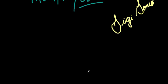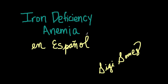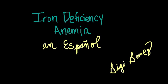Thank you for watching, and good luck on your exam! Thanks for sticking around. I hope you find the Spanish translation of some common words associated with iron deficiency anemia useful. I'll call this small tutorial, Iron Deficiency Anemia en Español.